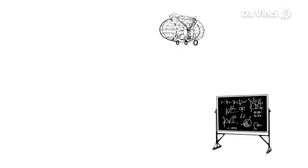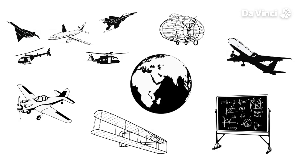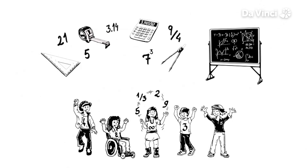Thanks to the help of Maths, there are now up to 13,000 aircraft flying in the world on any day. Proving again that Maths really is all around us.